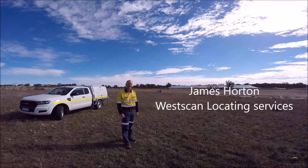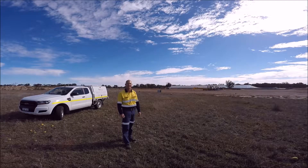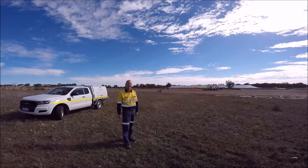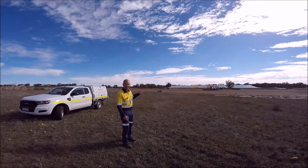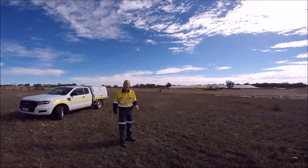Hi, I'm James Horton from Wescan and today I'm in Broome Hill, South West WA. I'm on a CVH site and they're just getting into the planning stage of looking to expand their facility here for the grain terminal, and before they can start doing any works they need to do a little bit of testing.